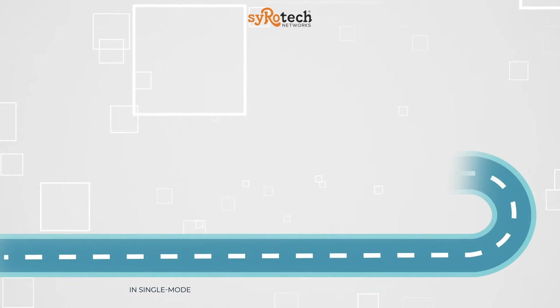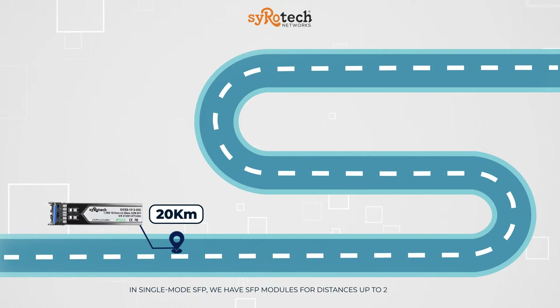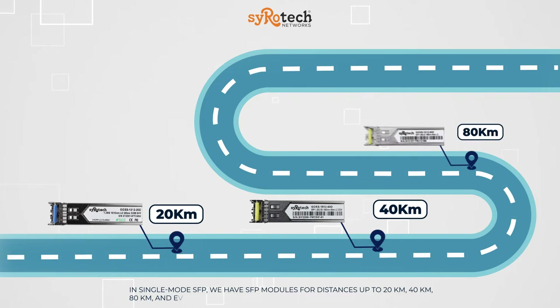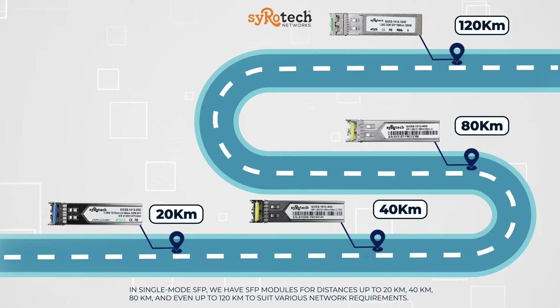In single-mode SFP, we have SFP modules for distances up to 20 km, 40 km, 80 km, and even up to 120 km, to suit various network requirements.